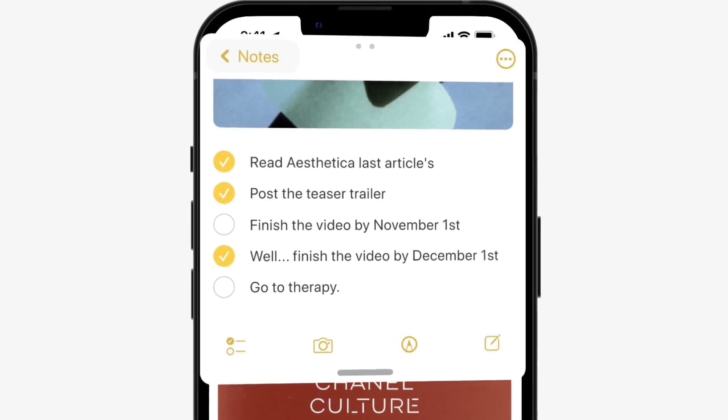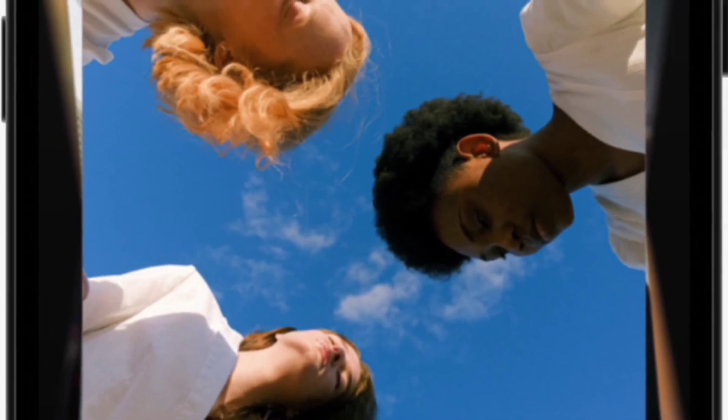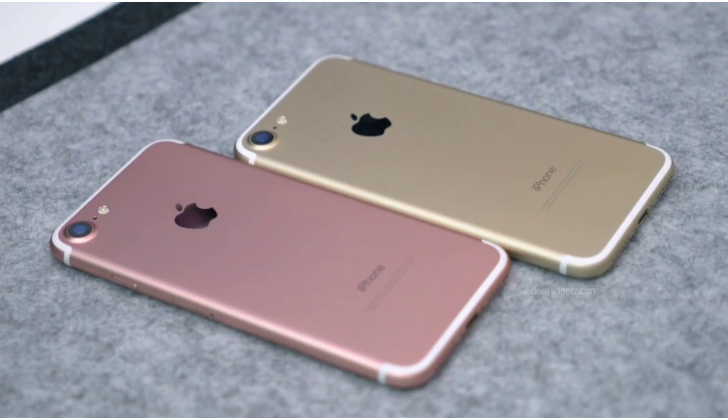Moving on to which iPhones will support iOS 16 — Apple mostly gives around six years of upgrades to their phones, so it's possible the iPhone 7 will be the oldest phone that the upgrade will be available for.